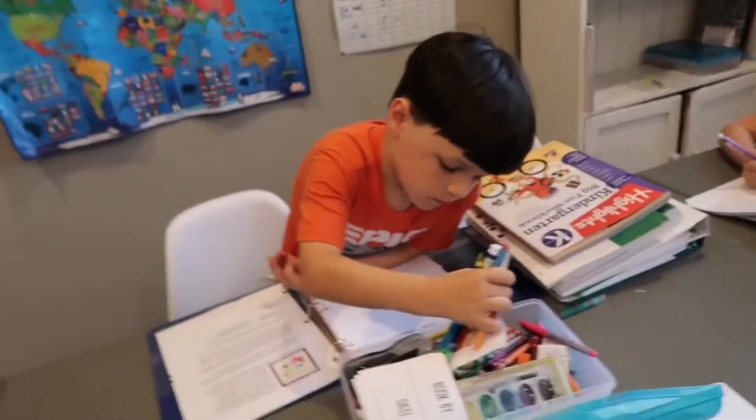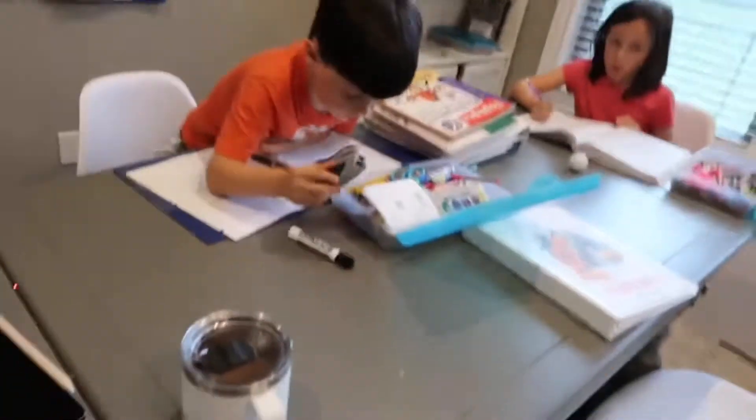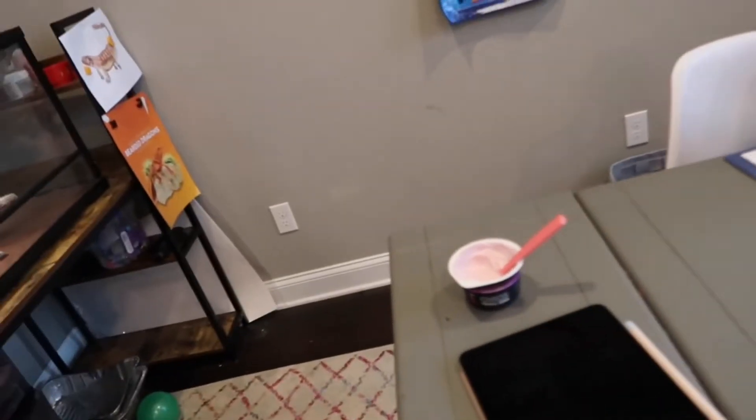I also do the Gather Round preschool curriculum with my three-and-a-half-year-old, and it doesn't take very long at all. We've just kept doing it because she likes being part of our homeschool day. Right now we're just getting all our stuff out and getting ready to get started. I have my coffee and yogurt as breakfast because I was running a little bit behind today, so I'll be trying to eat while we start school.